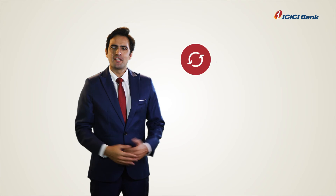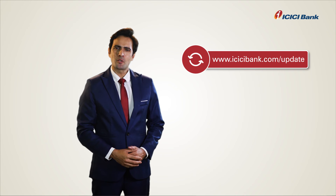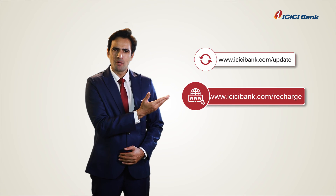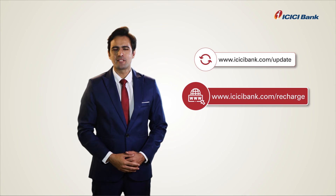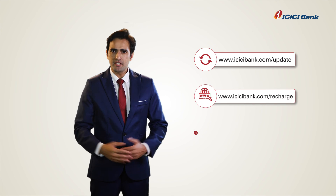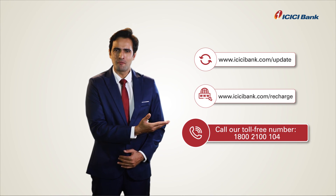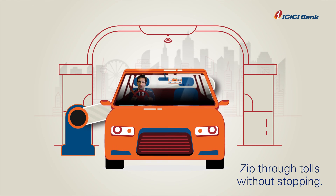To update your vehicle number, visit www.icicibank.com/update. For more information, visit www.icicibank.com/recharge, or call our toll-free number 1800-2100-104. And zip through tolls without stopping.